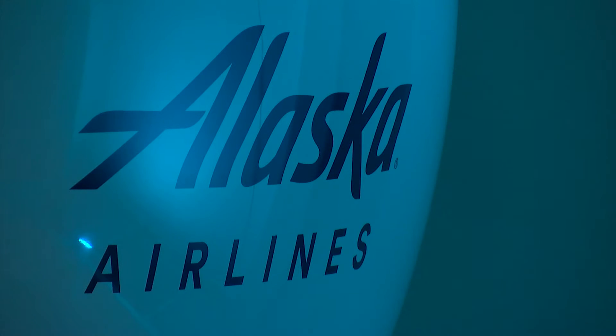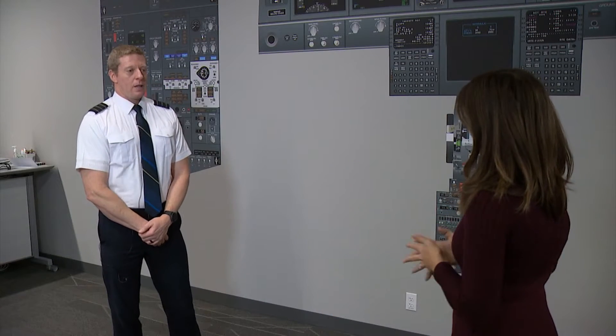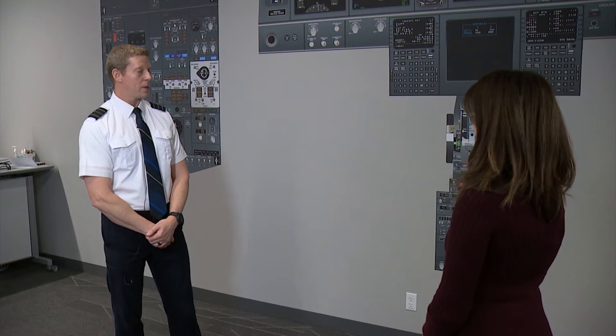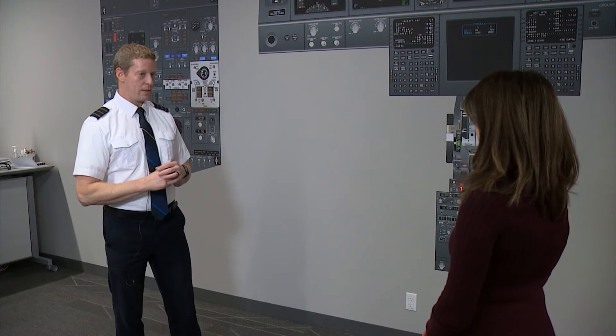Alaska Airlines has had the technology for about a year and implemented it in the last six months. How realistic is this virtual reality? 90-plus percent. We spend a lot of time customizing this to Alaska's actual airplanes, so every switch and every single light is our aircraft.